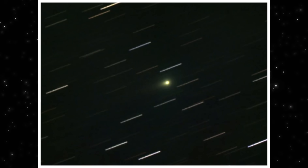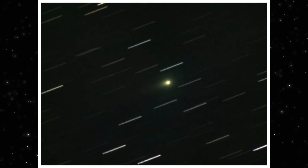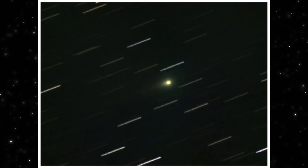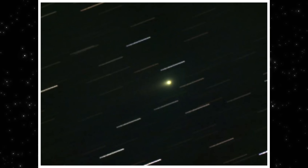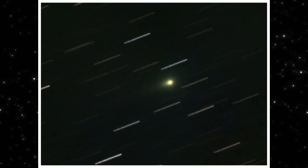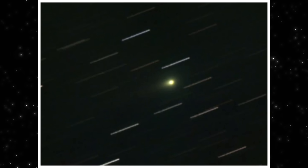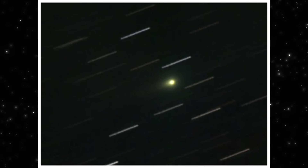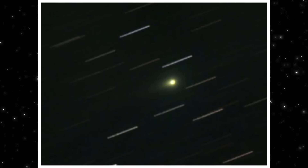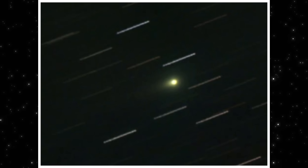But look closer. The coma is large and well-formed. The brightness is concentrated, not smeared. And the tail extends for several arc minutes, holding its direction instead of fanning out. This is not a fading object — this is an object that's still structured. And that matters, because at this distance and geometry, we'd normally expect things to soften, not sharpen.